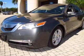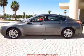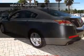Stand out from the crowd with premium wheels. You will appreciate the safety feature of anti-lock brakes. Let the outside in with a built-in sunroof, and memory settings are one of many notable features included in this vehicle.